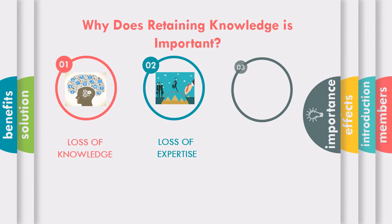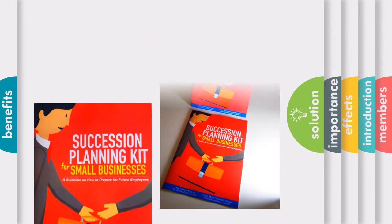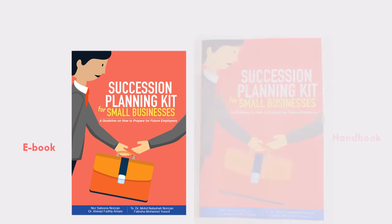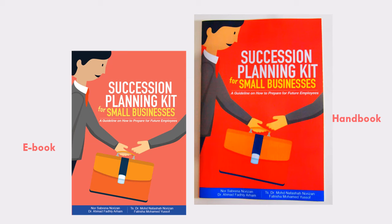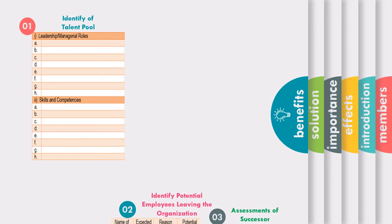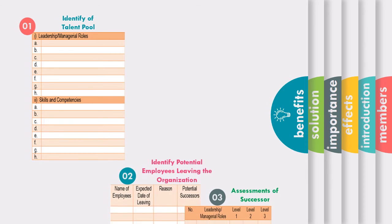Therefore, our team would like to introduce this Succession Planning Kit to ensure a successful retention strategy, to prepare employees for the future, and to retain employee knowledge. This kit can be in the form of an ebook as well as a handbook. There are three important steps that an employer must follow in strategizing his or her succession planning.